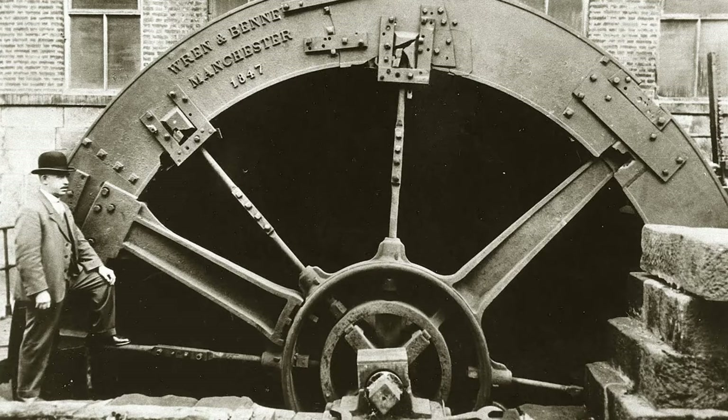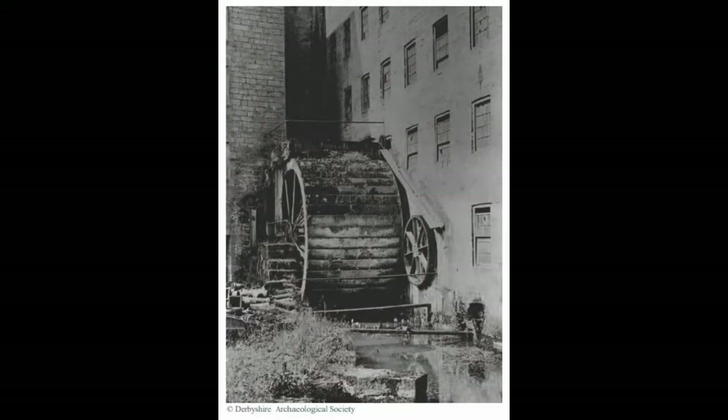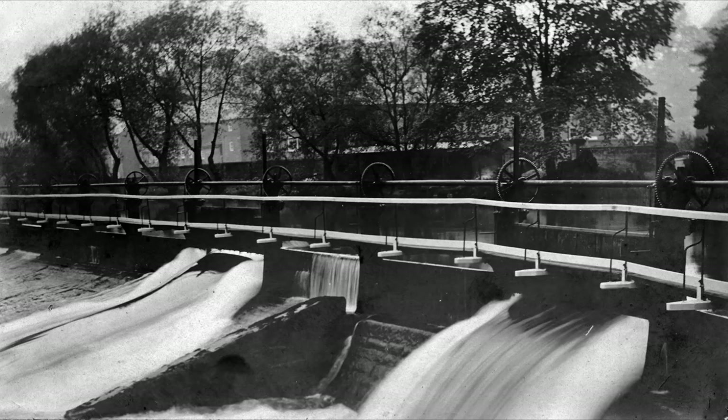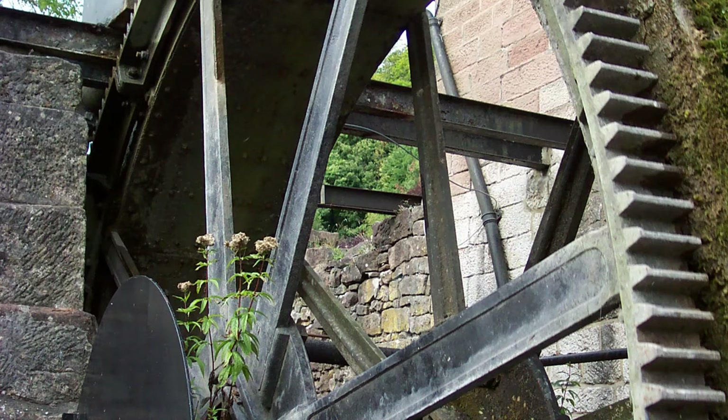Water power. Across the Derwent Valley Mills, water power was harnessed to enable mass production. Initially from smaller sources — for example at Cromford, the water came from the Bonsall Brook and Cromford Sough draining the lead mines. Later, the full power of the River Derwent was engineered and harnessed through watercourses, aqueducts, leats and channels to power the machines at each site. Production was developed into a factory system, meaning fast cotton spinning, mass production, cheaper products and large profits for the mill owners.